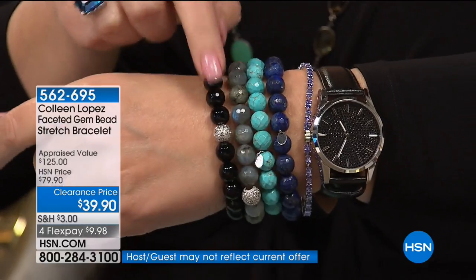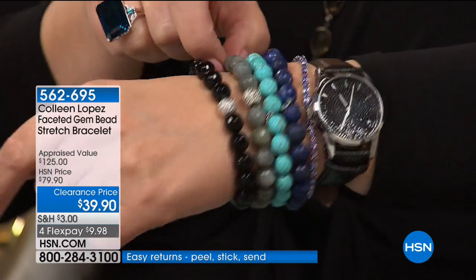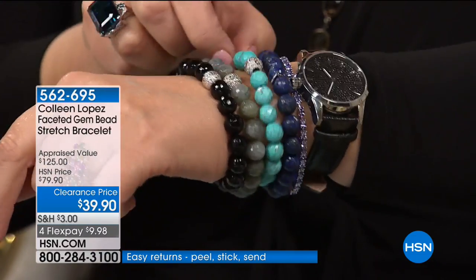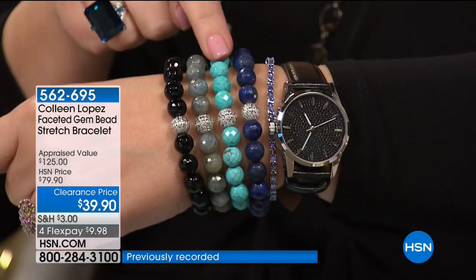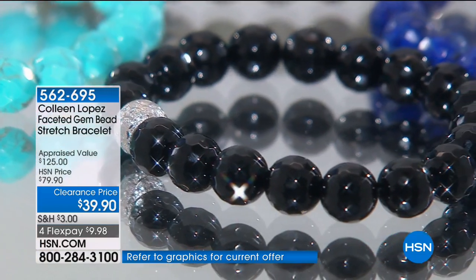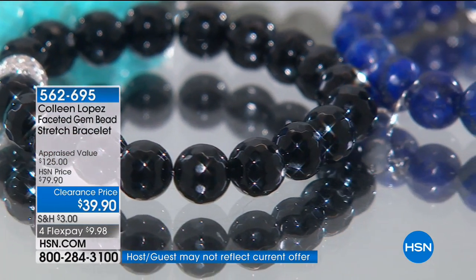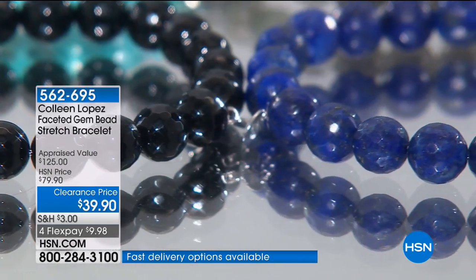We have a sparkling faceted sterling silver bead on each of these, just as a fun little station — it's kind of like its own little disco ball on each of the beads. We have lapis, turquoise howlite, labradorite, and onyx. $39.90 — these were $79.90. They are great. They look good. They feel good. They sparkle, sparkle, sparkle.